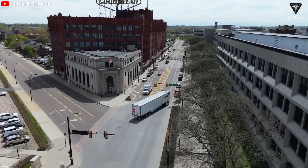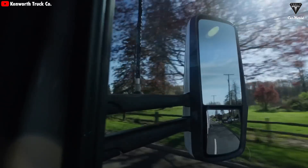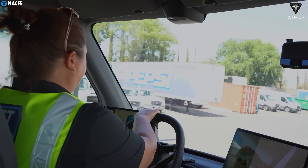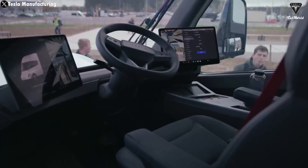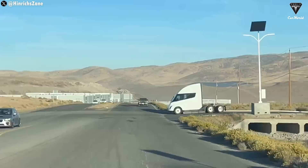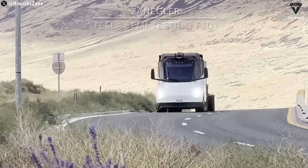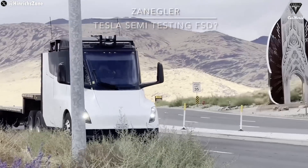During the Q4 earnings call, Tesla executives openly shared that truck driving is an extremely demanding job and fewer people are willing to pursue it. The number of drivers leaving the industry is greater than the number entering, which could lead to serious logistical challenges in the future. When the Tesla Semi is produced in large quantities and combined with full self-driving, it will allow truck drivers to avoid driving for the entire journey. Trucks could operate continuously with minimal rest, significantly improving freight transportation efficiency and allowing long-haul trips to be completed with fewer interruptions.